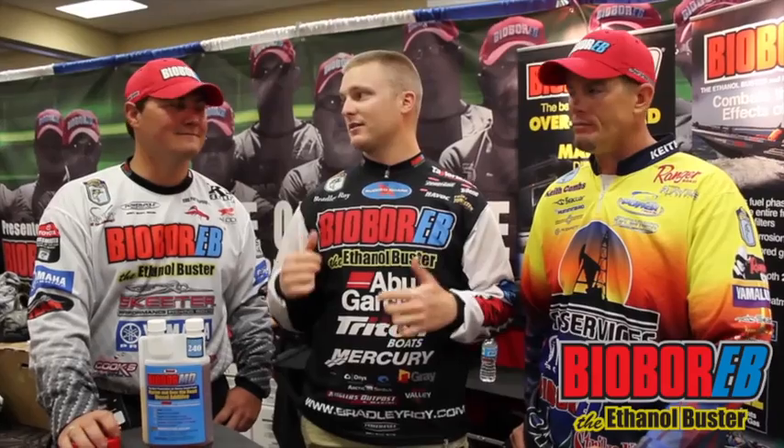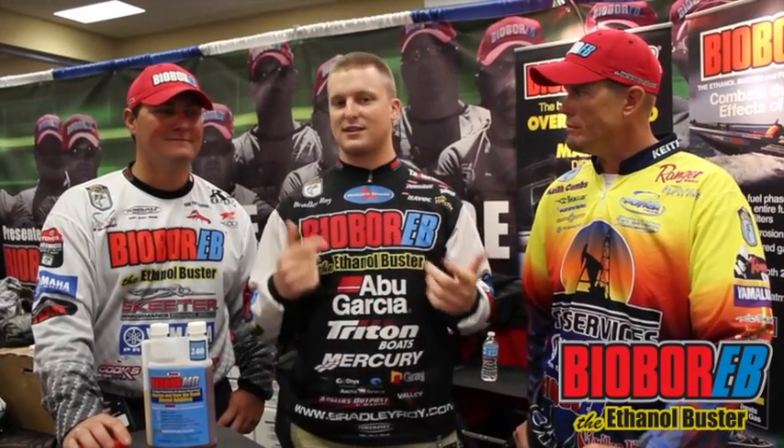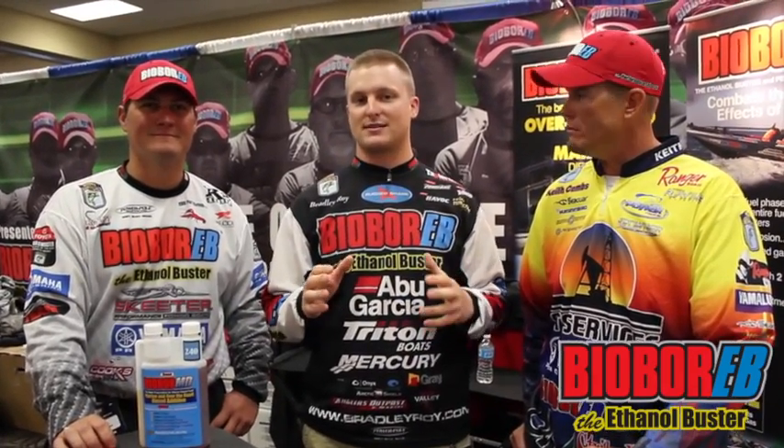To be a competitive angler, you've got to worry about so much. On the water is the most important part — in my eyes, catching fish, getting back and forth to the fish. BioBoer EB takes care of that.